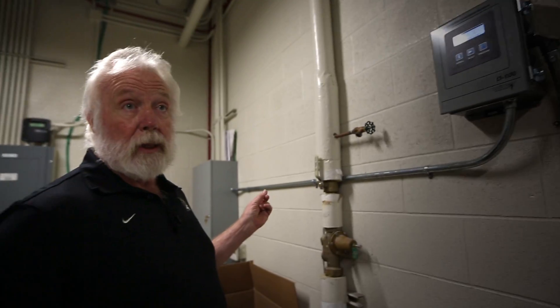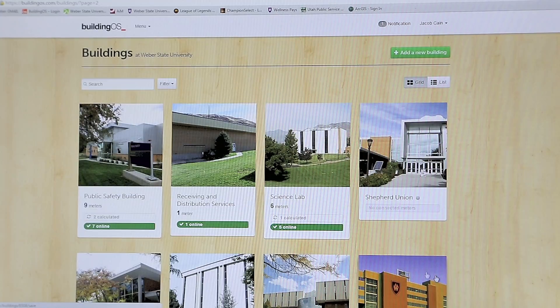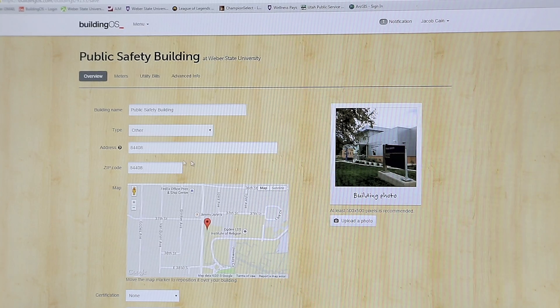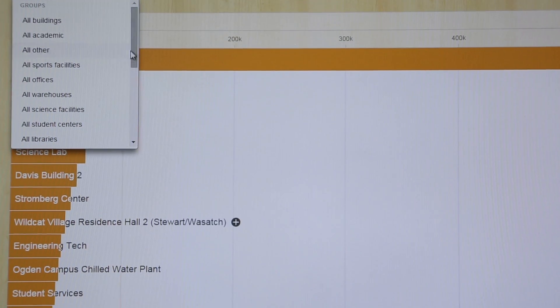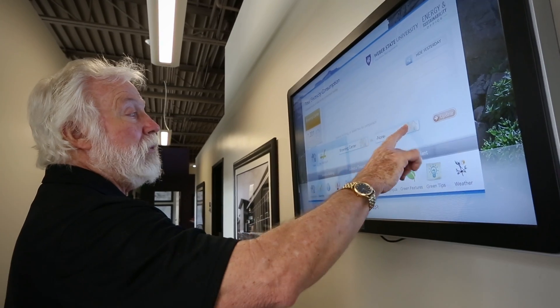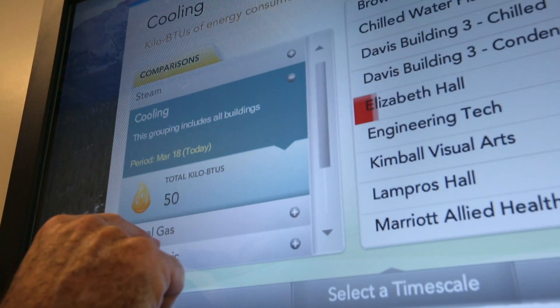Everything ties back into our Building OS. It's very easy to do. You can go building to building and analyze the watts per square foot, the building usage. You can break out the lighting, the mechanical systems. You have so many things that you can do with that software. It's very intuitive.